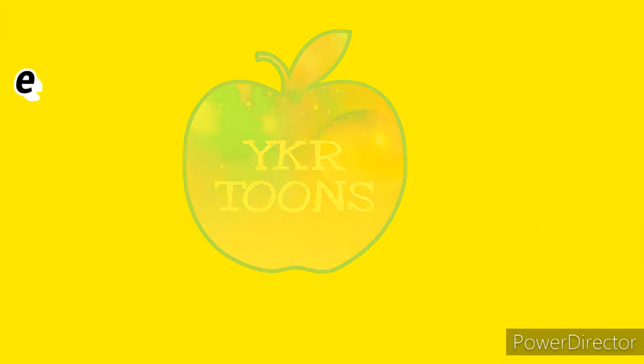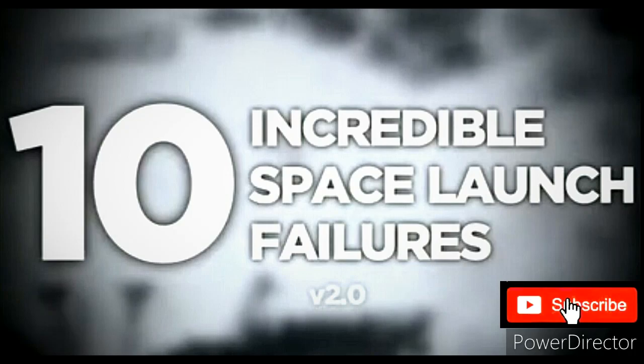Hello friends, welcome to YK iTunes channel. In today's video, let's see some 10 incredible space launch videos. And before starting the video, if you are new to our channel, please subscribe.